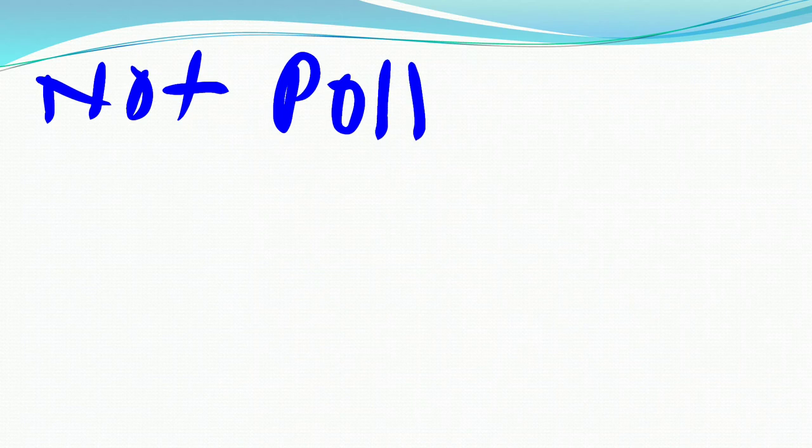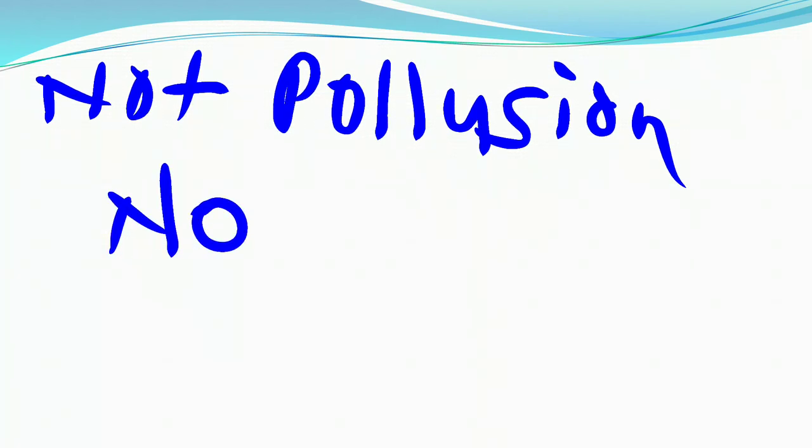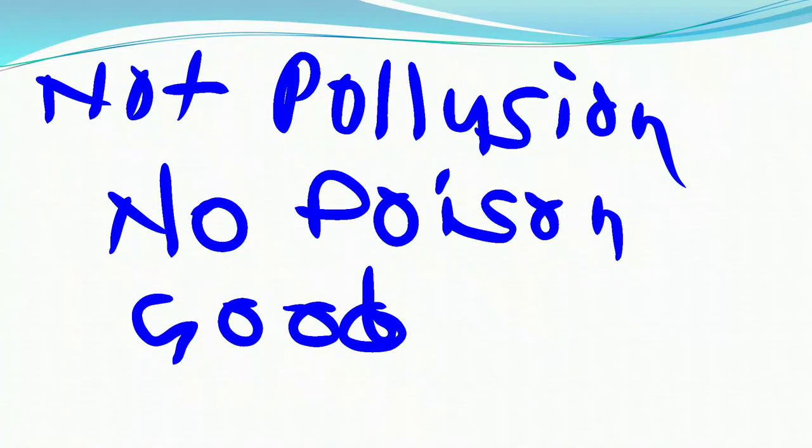The advantages of LPG include: it burns with a smokeless flame and hence does not cause pollution, it does not produce any poisonous gas on burning, it is easy to handle and convenient to store, it has a high calorific value, and that is why it is considered a good fuel.